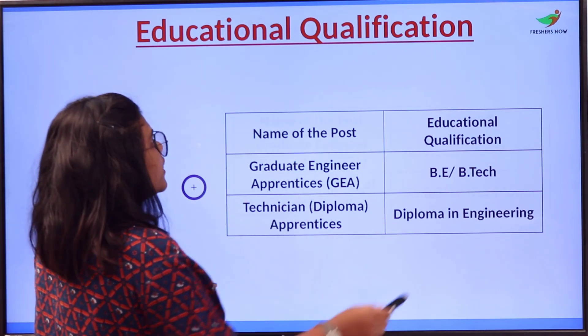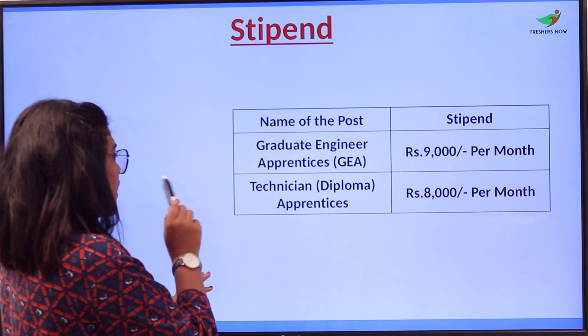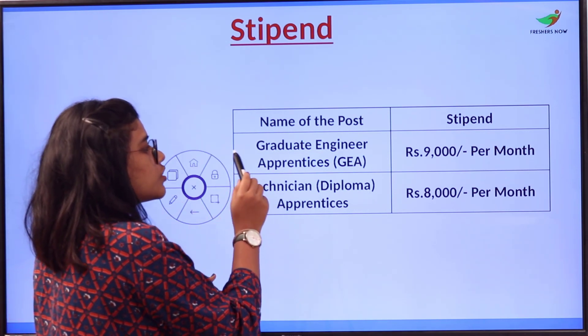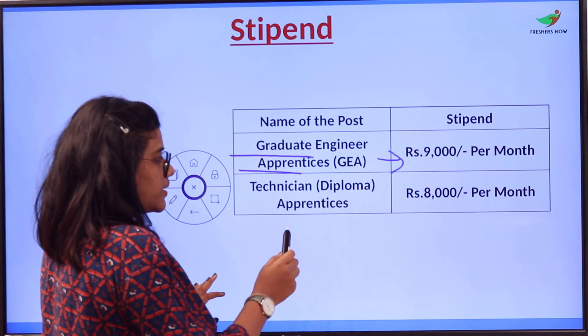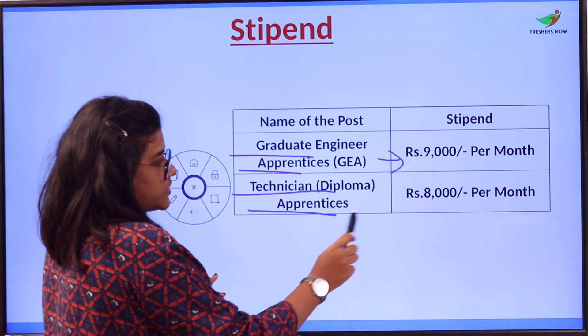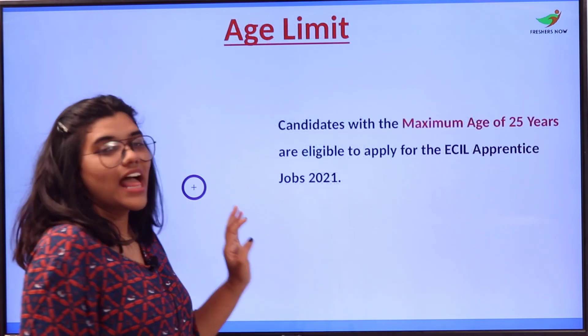The stipend provided to hired candidates: for Graduate Engineer Apprentice, it is rupees 9,000 per month; for Technician Diploma Apprentice, it is rupees 8,000 per month.